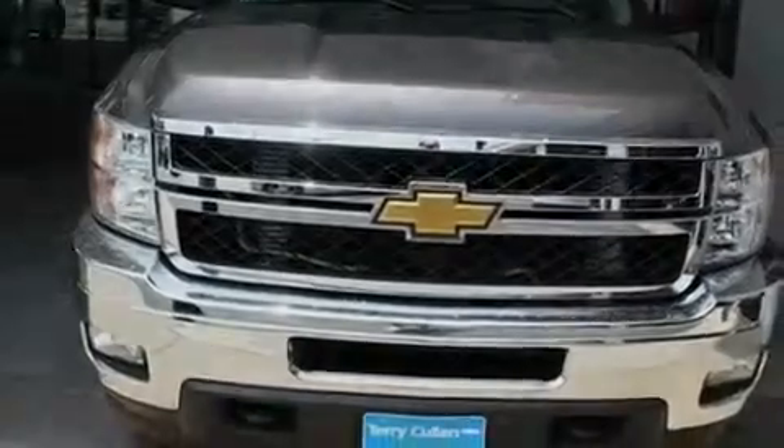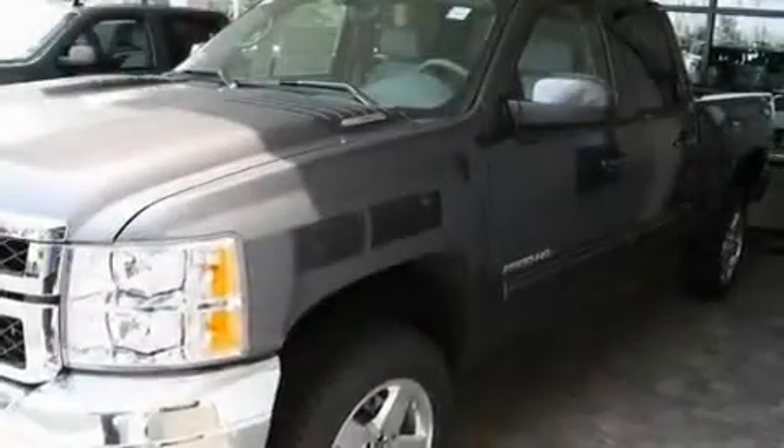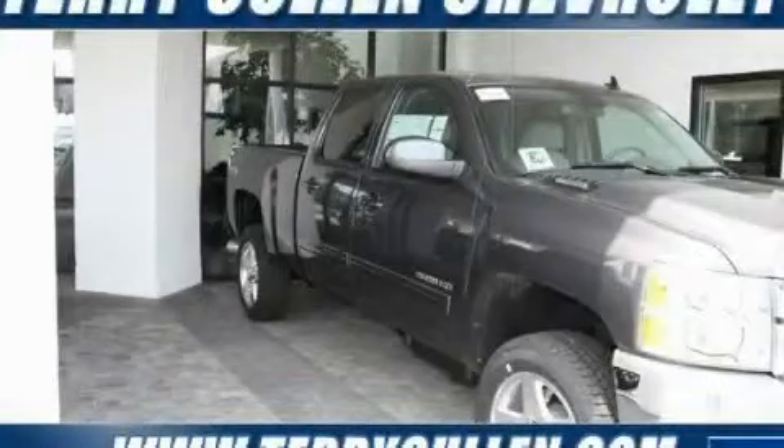Additional features include aluminum wheels, a low-tire pressure indicator, air conditioning with automatic climate control, and a navigation system. Please call us today for more information on this great vehicle.